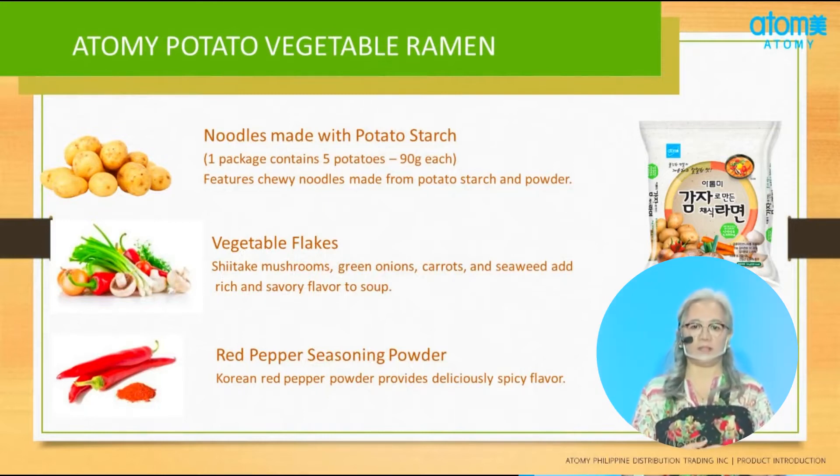Resistance starch has the health benefits of both soluble fiber and insoluble fiber. This fiber promotes the movement of material through your digestive system and increases stool bulk, which can benefit those who struggle with constipation or irregular stools. So if you are always constipated or have difficulty with bowel movement, I recommend buying our Potato Ramen.